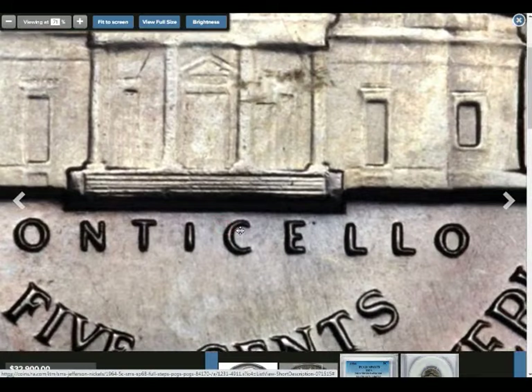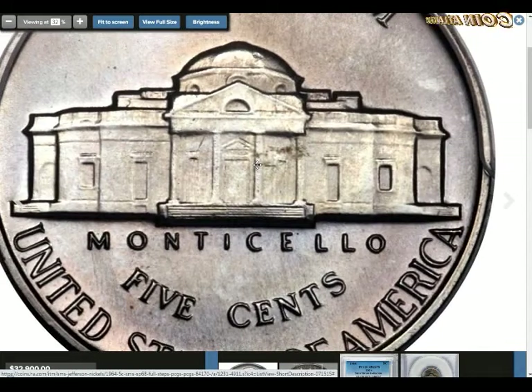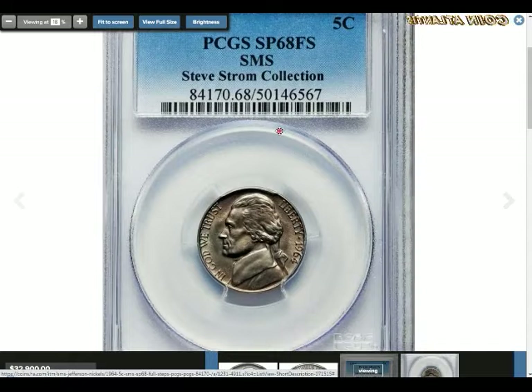In the original design, Schlag had sculpted Monticello at an angle with some trees in the background, but the mint made him change it to a straight-on image facing forward. This design was used until 2003, when it was temporarily replaced by special-edition Lewis and Clark designs. After 2004, Schlag's reverse resumed, though the front design was changed.